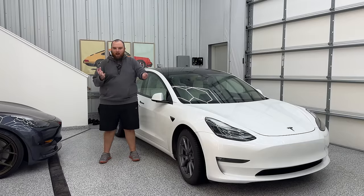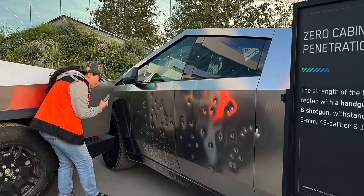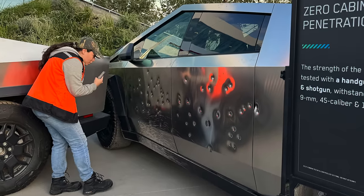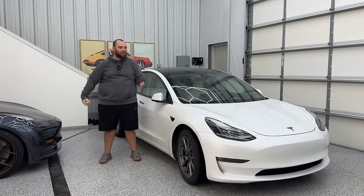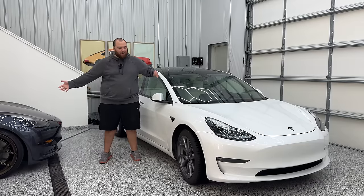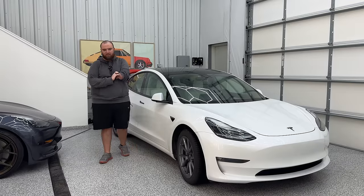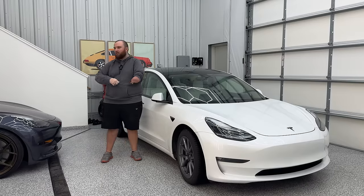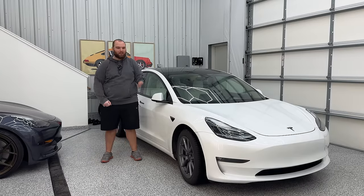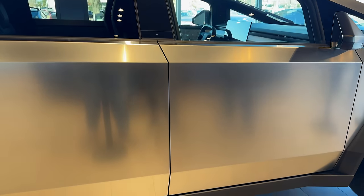My initial impression was that I was highly skeptical of the stainless steel. Being a professional detailer, I really work a lot with vehicles — these are my two Model 3s — and I love dealing with paint, doing paint corrections, polishes, ceramic coatings, and keeping them as clean as humanly possible. And then Tesla just completely said, okay, we're going to rewrite the rulebook and actually do stainless steel body panels.